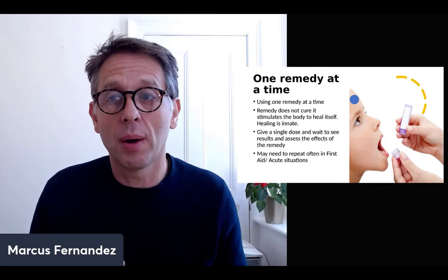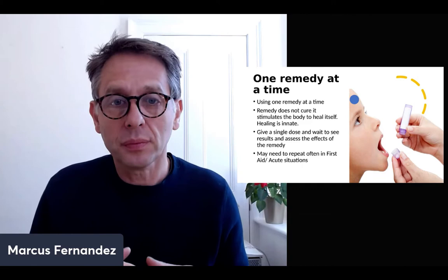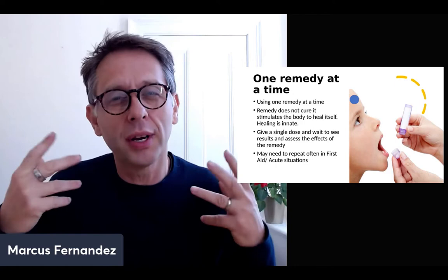The second principle is one remedy at a time. When you're home prescribing and learning the remedies, it's best to give one remedy at a time. You have to remember the remedy does not cure the person like an allopathic drug — we've got to get out of our allopathic way of thinking.